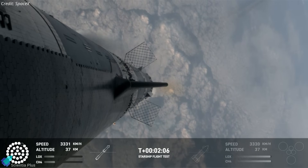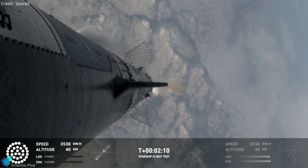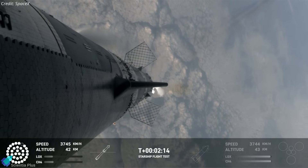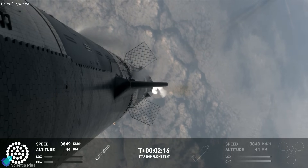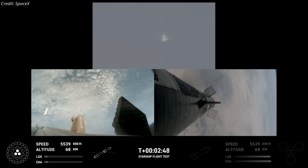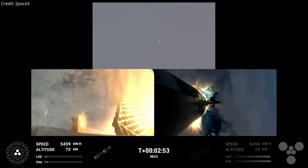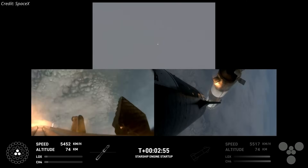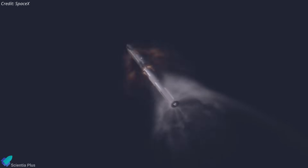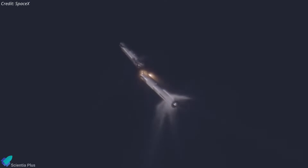The thermal protection system tiles appeared to withstand the vibrations during liftoff and ascent. No tiles were observed detaching from the ship during flight, marking a significant improvement compared to previous flight tests. Two minutes and 45 seconds after liftoff, all of the booster engines except the inner three cut off as planned. Eight seconds later, Ship 29 ignited all six engines and smoothly separated from the booster stage. Once again, the Starship hot stage separation system demonstrated flawless performance.